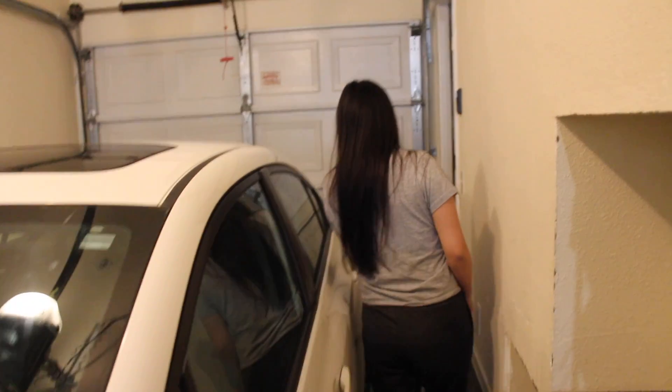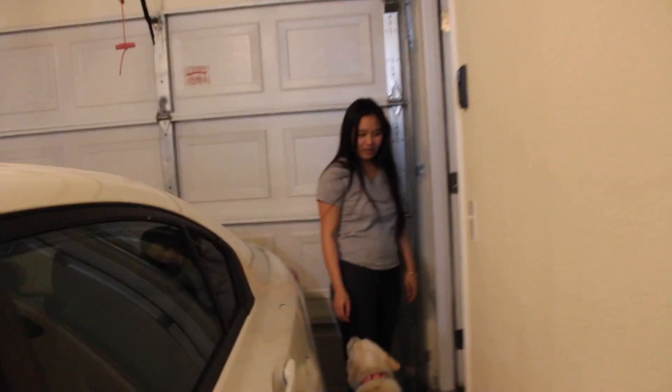When I first got here I was like, damn, this garage is way small. But we were able to fit two cars and still have more space for other storage too. Come on, Icy.